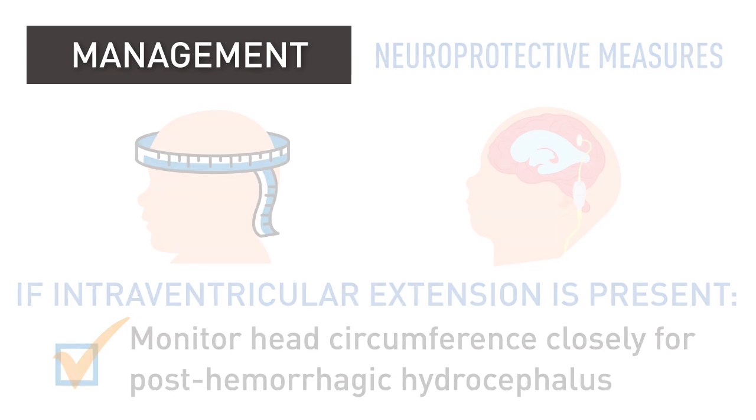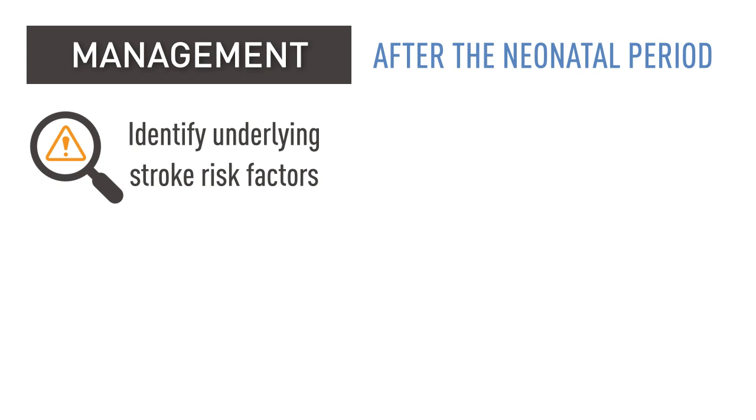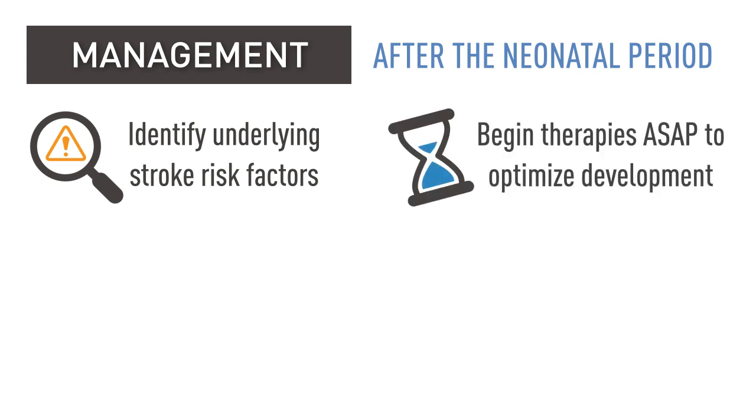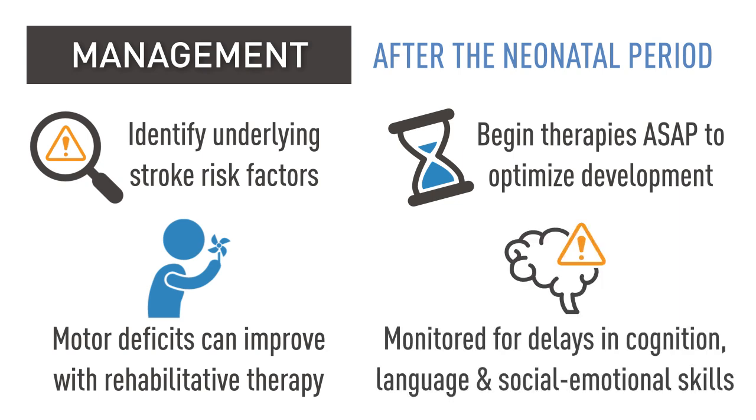If the hemorrhage has intraventricular extension, head circumference must be monitored closely for signs of post-hemorrhagic hydrocephalus, which may require shunt placement. After the neonatal period, management is focused on identifying any underlying risk factors for stroke and starting therapies as soon as possible. Motor deficits and outcomes may be improved with early referral to rehabilitative therapies. Children should also be monitored for delays in cognition, language, and social-emotional skills.